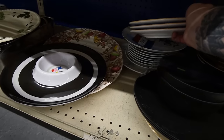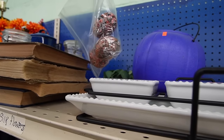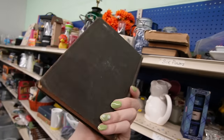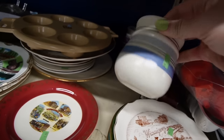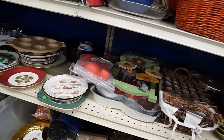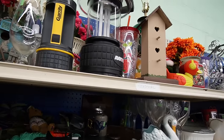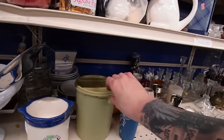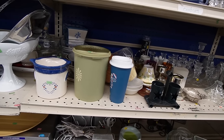Oh, those are pumpkins — I thought they were little butts, but they're actually pumpkins. There are some little books. I don't think we're gonna find much here today. That's kind of a bummer — I had high hopes. It's just a single Tupperware canister; sometimes they're all nesting inside of each other.